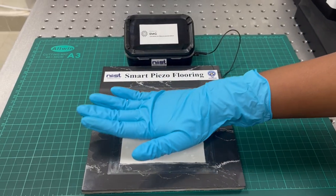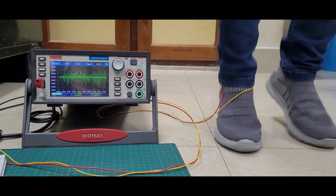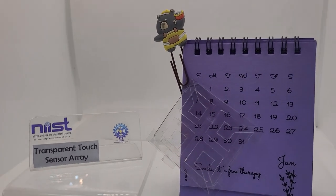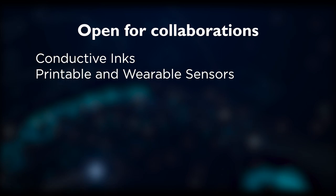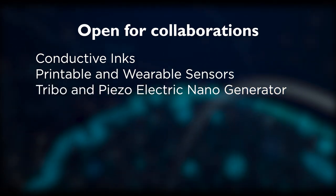In addition to that, self-powered pressure, vibration, tactile, and navigation sensors are all being developed with excellent sensitivity and transparency. We are looking for research collaboration in conductive inks, printable and wearable sensors, and triboelectric as well as piezoelectric energy harvesting systems.